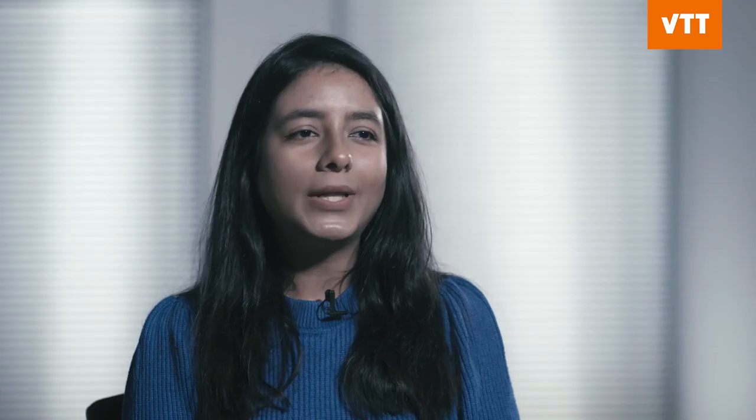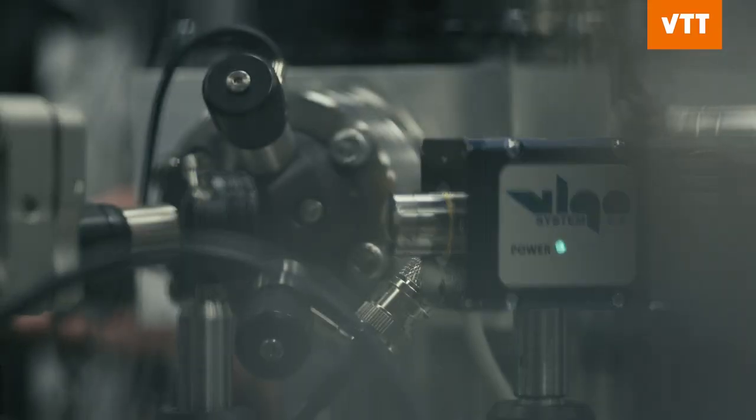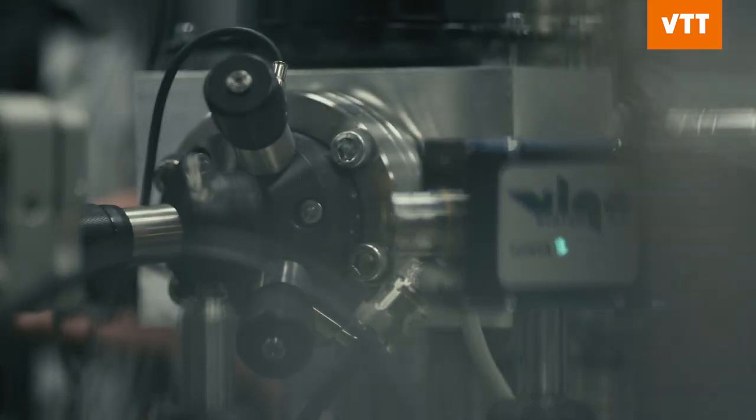Basically, we can only manage what we can measure. And in this IBEX project, we aim to make the measurements which will allow us to distinguish between biogenic and fossil carbon. And based on this differentiation, we would then be able to give out biocertification.